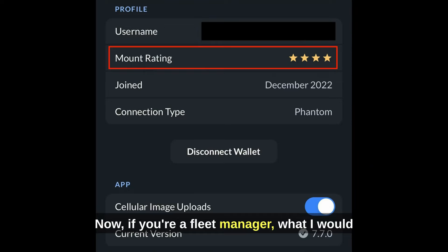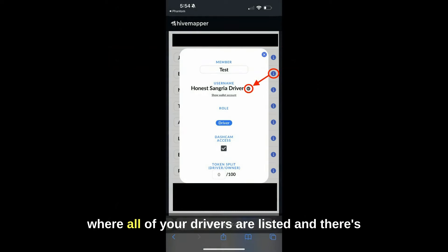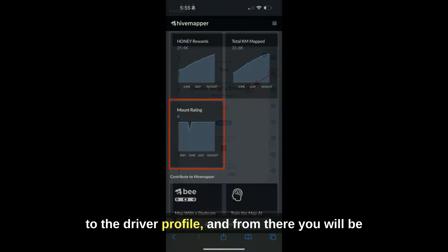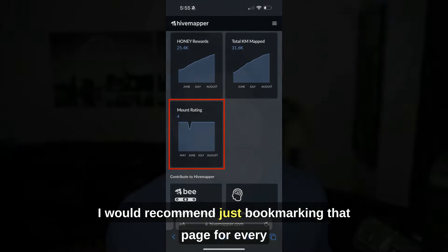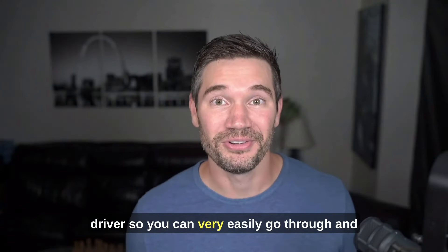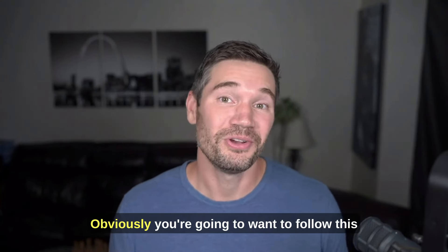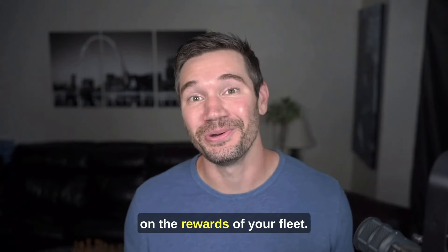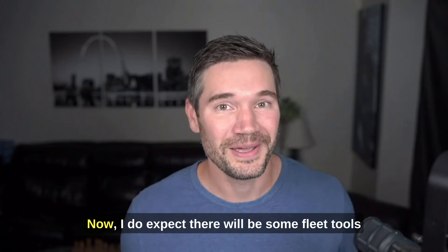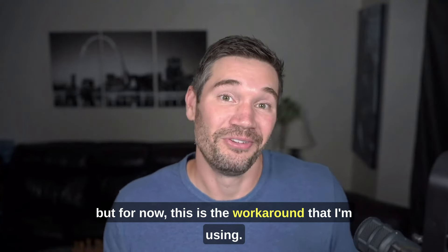If you're a fleet manager, what I would recommend is going to your fleet management page where all of your drivers are listed. There's a little icon next to each driver's name — if you click on that, it's going to take you to the driver profile where you'll be able to keep an eye on their mount score. I would recommend bookmarking that page for every driver so you can easily go through and monitor everyone's mount score, because it can have a pretty drastic impact on the rewards of your fleet. I do expect fleet tools will be launched so you can see all this in one spot, but for now this is the workaround I'm using.